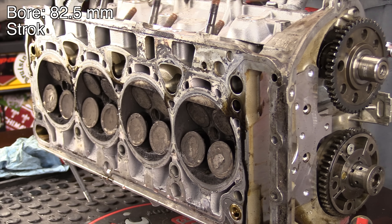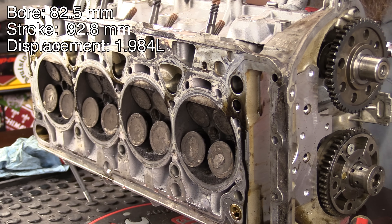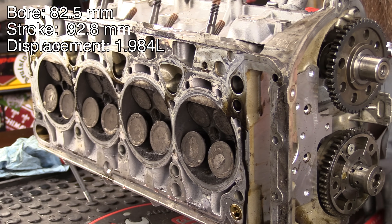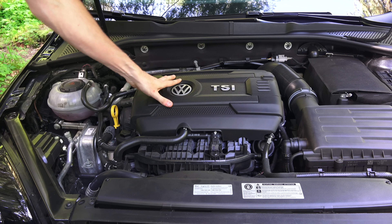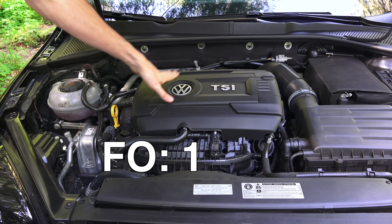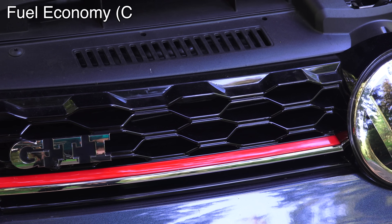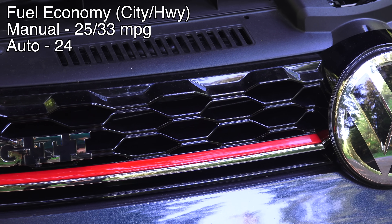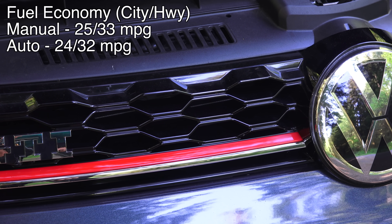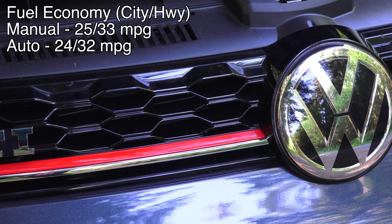With a bore of 82.5 millimeters and a stroke of 92.8 millimeters, this engine has a displacement of 1.984 liters. The engine weighs about 320 pounds with cylinders 1, 2, 3, and 4 with the firing order 1342. With the manual transmission it gets 25 miles per gallon in the city and 33 on the highway. With the automatic 6-speed DSG it gets 24 in the city and 32 on the highway.